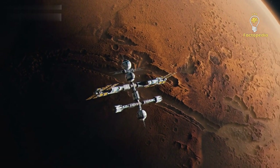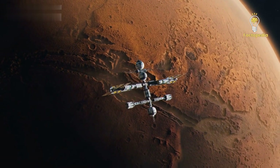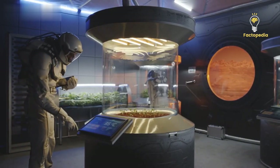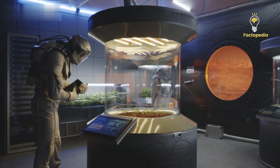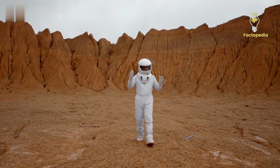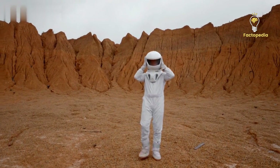In the past, Mars had lakes of liquid water and was even habitable for a short period. This has always intrigued scientists, who have been eager to understand why Mars underwent this dramatic transition. To unravel this mystery, they needed to explore what lies at the core of the Red Planet.